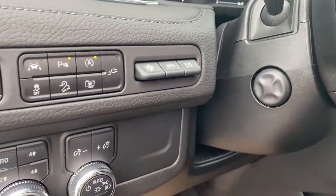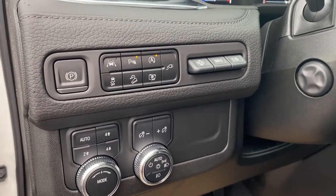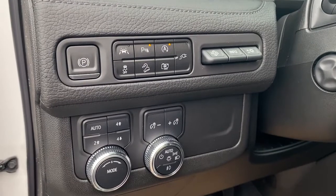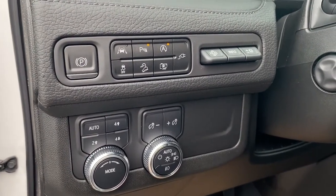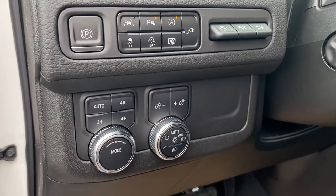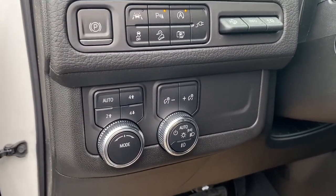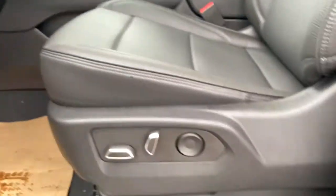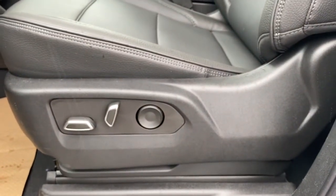To the left of the steering wheel is the power tilt and telescopic steering wheel button, electric park brake, lane departure alert, park assist, auto stop start, traction control, hill descent control, the 360-degree camera, two-wheel drive, and four-wheel drive.